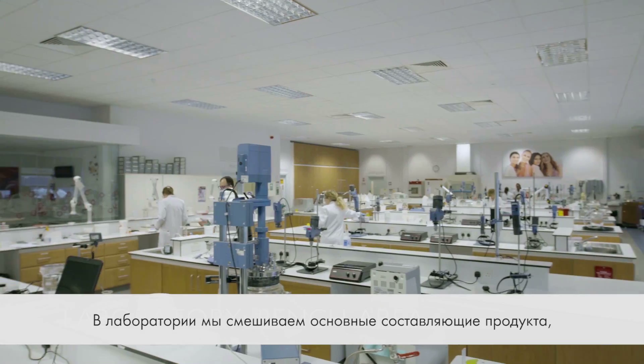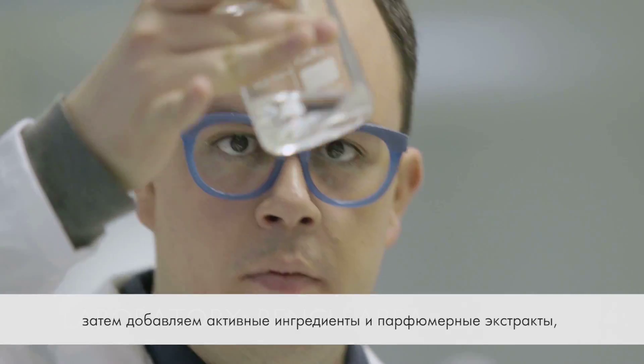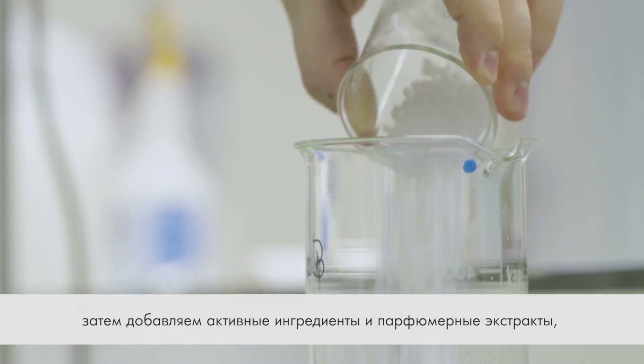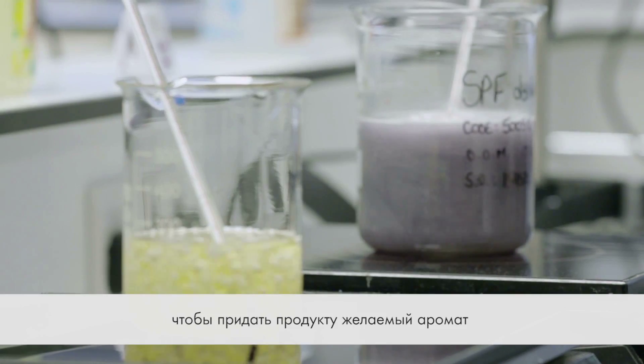In the laboratory, all the individual ingredients for a formulation are first mixed, and then finished by adding the active ingredient and a fragrance extract to scent the formulation if desired.